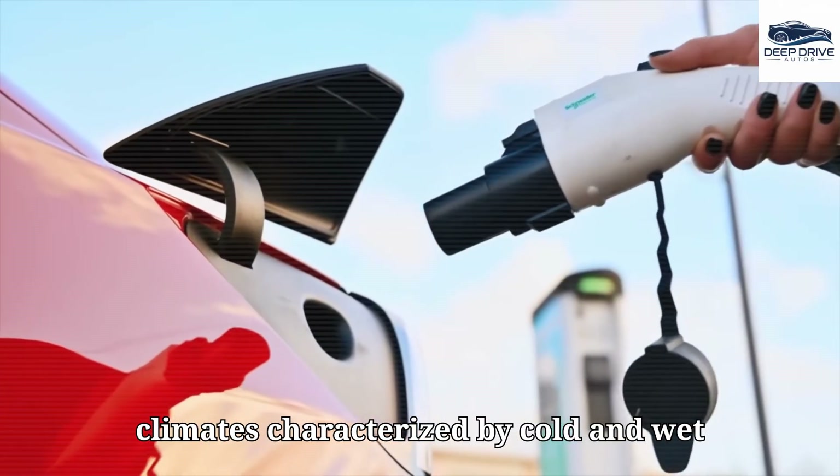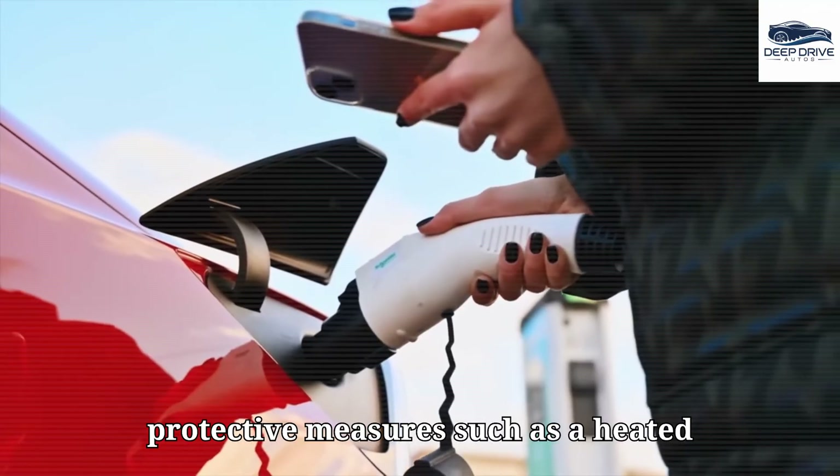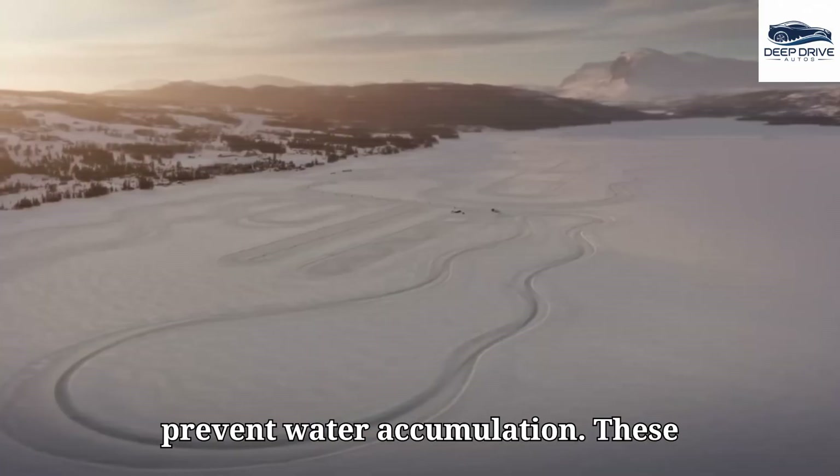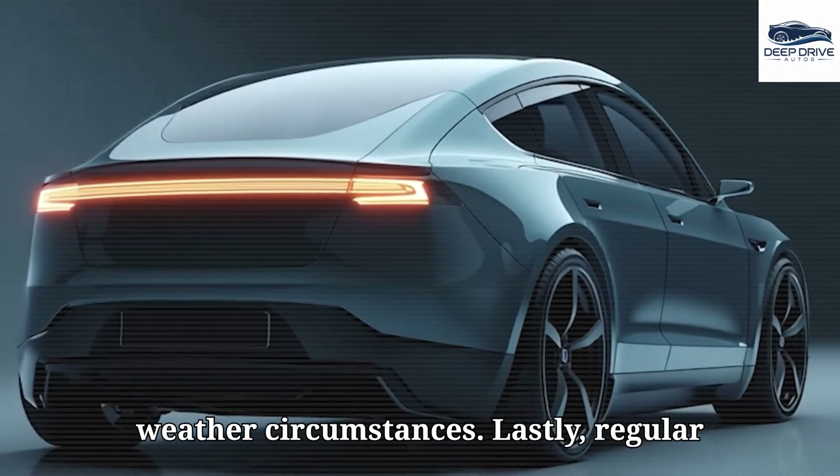In climates characterized by cold and wet conditions, the Model 2 features protective measures such as a heated charging port and drainage systems to prevent water accumulation. These enhancements are crucial for ensuring reliable performance even under adverse weather circumstances.